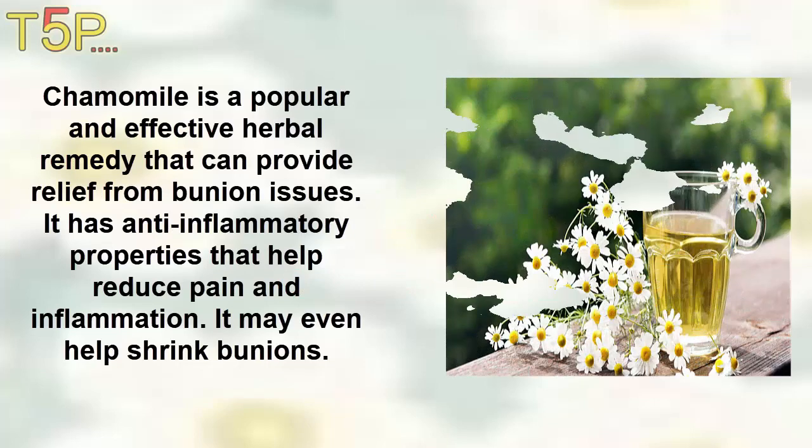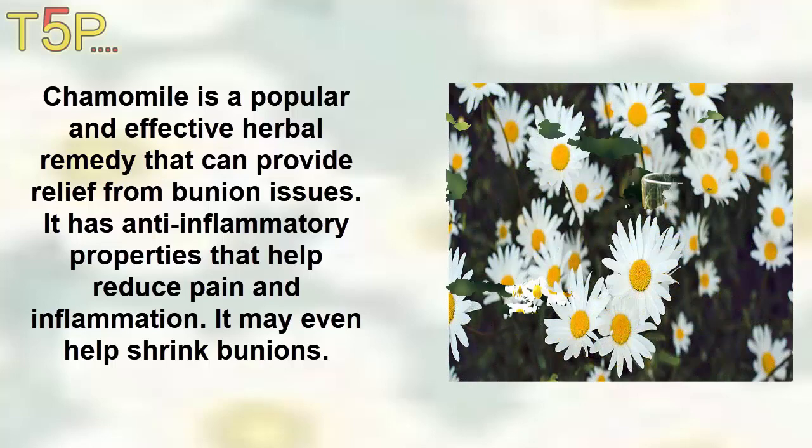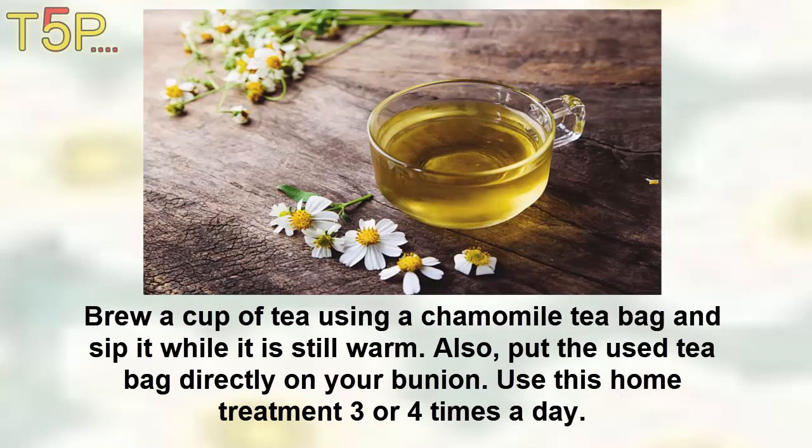1. Chamomile. Chamomile is a popular and effective herbal remedy that can provide relief from bunion issues. It has anti-inflammatory properties that help reduce pain and inflammation, and it may even shrink the bunions. Brew half a cup of tea using a chamomile teabag and sip it while it is still warm. Also put the used teabags directly onto your bunions, and use this home treatment three to four times a day.